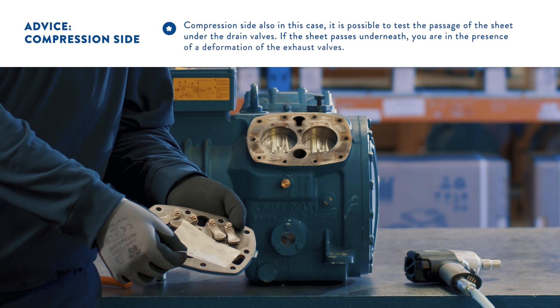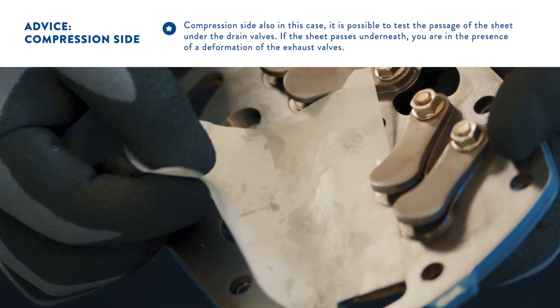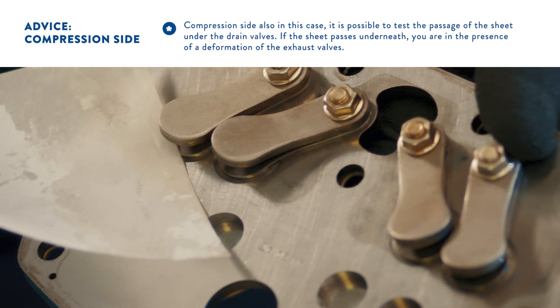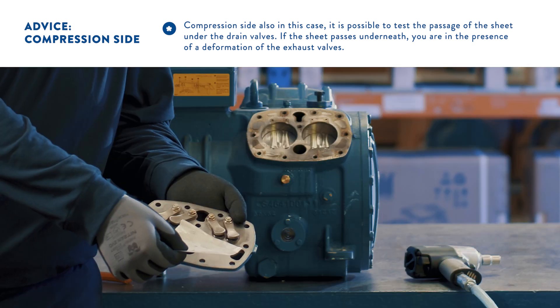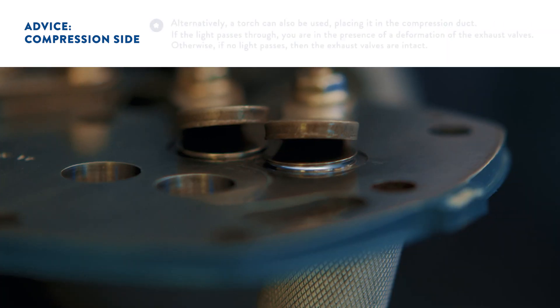Compression side. Also in this case, it's possible to test the passage of the paper under the discharge valves. If the discharge valves are not deformed, the paper cannot pass under them. If the paper passes underneath, it means the discharge valves are deformed.